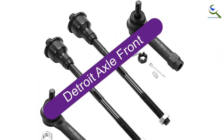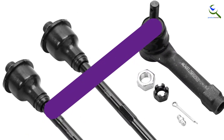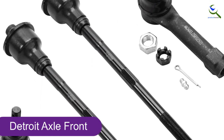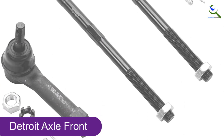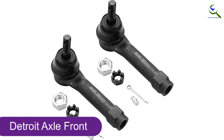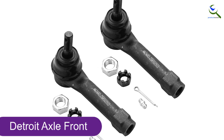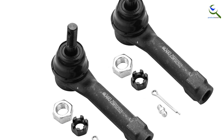And finally at number 1, Detroit Axle Front Tie Rod End. This set of tie rod ends from Detroit Axle is designed to fit specific models of cars, trucks, and SUVs. The kit includes 4 front inner and outer tie rod ends that have undergone impact, wear, and fatigue testing, ensuring their quality and durability. Check the fitment chart and product description for accurate information.